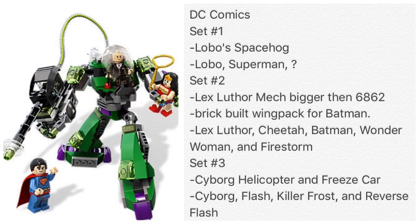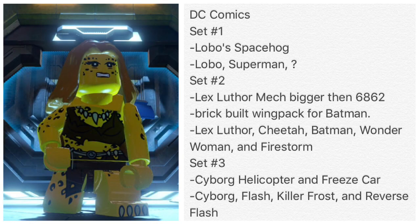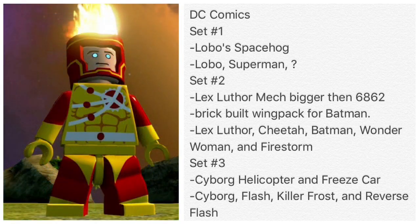Here's the thing — it says it's bigger than the first one. I'm not sure why they're doing this because we already have a Lex Luthor mech suit. Lego has brought back some other sets and either made them bigger or smaller with improvements over the years. Hopefully this set will turn out pretty well. What's different about this one is it's going to come with several different characters — we're probably going to get Cheetah and Firestorm.